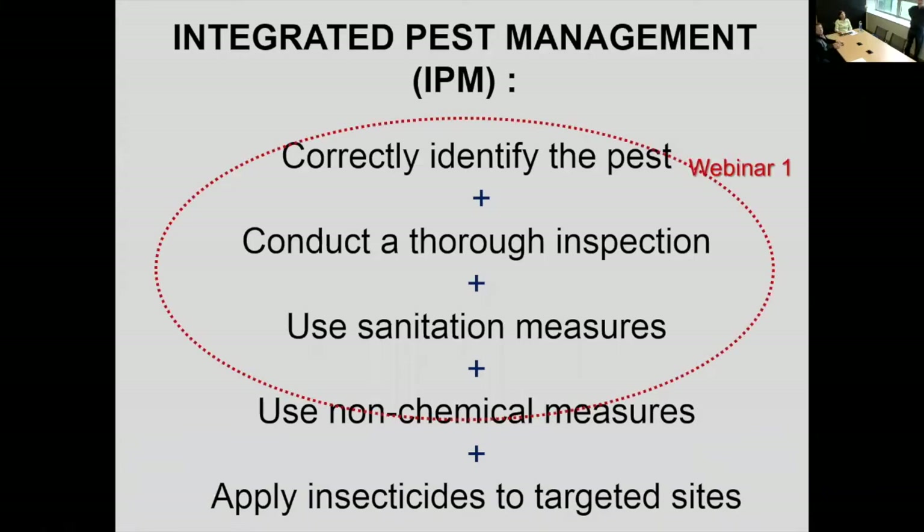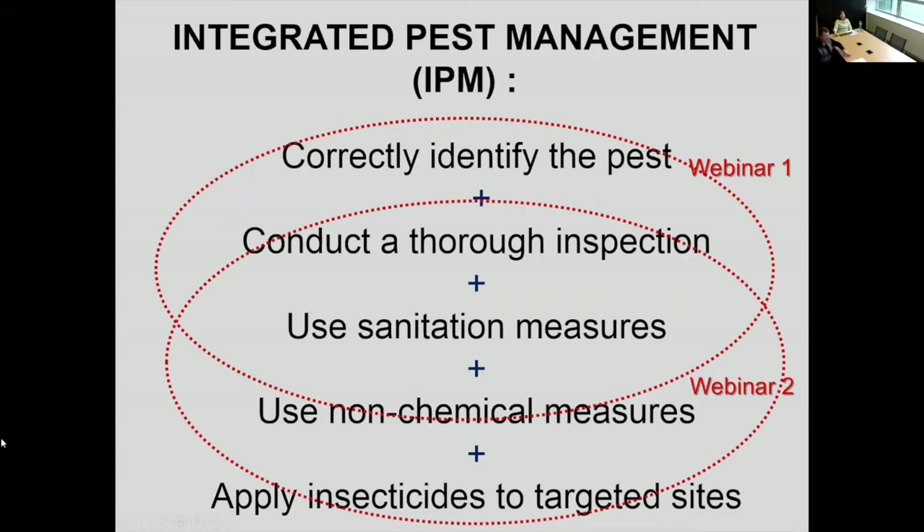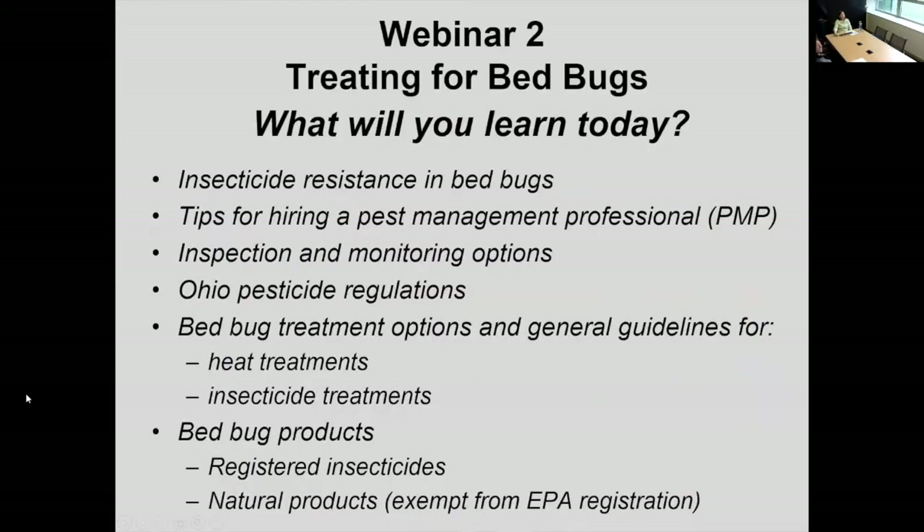In the first webinar, we talked about the basics of pest identification. You don't want to treat a situation for bed bugs when you really don't have bed bugs, so we're going to make sure that we're actually dealing with bed bugs, not some other pest. It's really important that you have a thorough inspection and use sanitation measures — we started talking about those in webinar one.